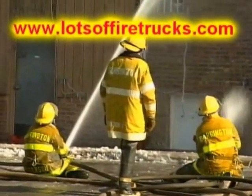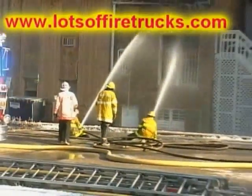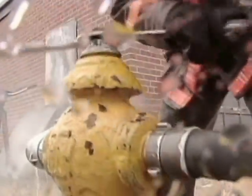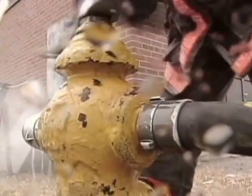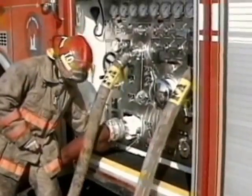It can take up to four firefighters to handle a large fire hose. The pumper truck pumps the water from the fire hydrant through the hose to put out the fire.